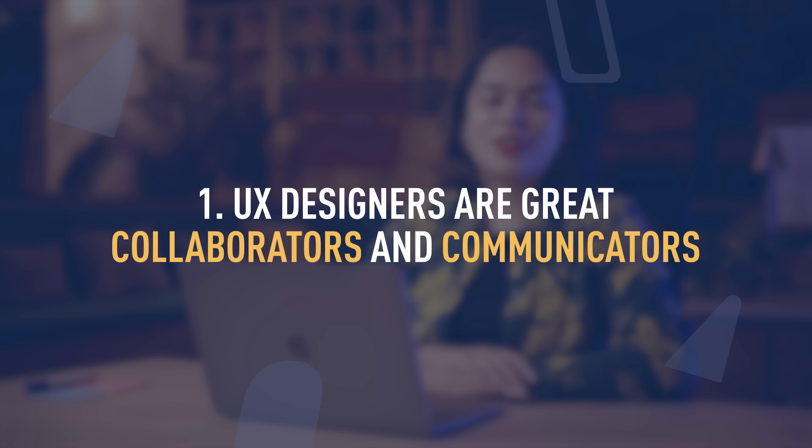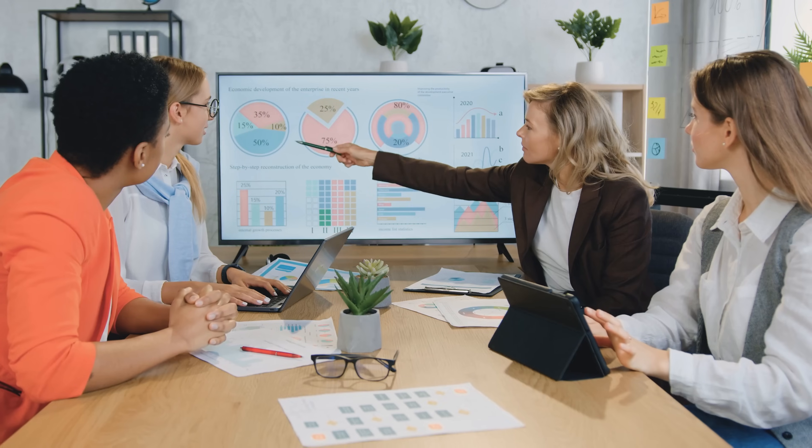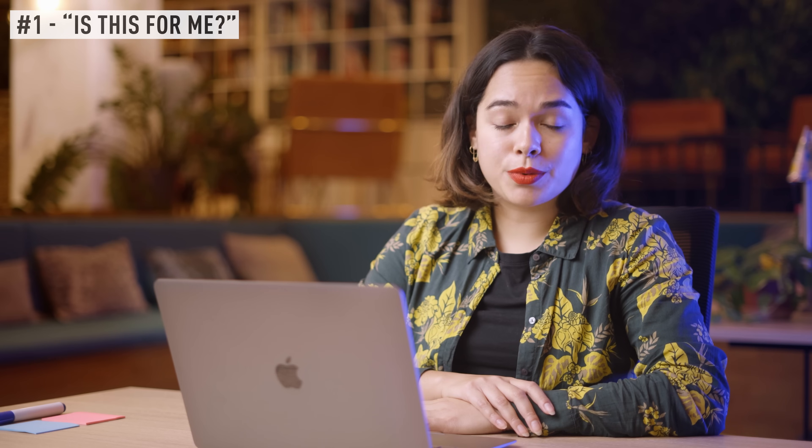So what I observed in my colleagues and friends are the following characteristics. First of all, UX designers are great collaborators and communicators, and we have to be because when you're working as a UX designer, you're working with many different people in many different roles — for example, developers, marketing people, product managers, business analysts. So it's very important that you enjoy working with people from different backgrounds, and it's very important that you find it easy to connect these people with each other, because as a UX designer, you're the one that's going to build bridges between teams.